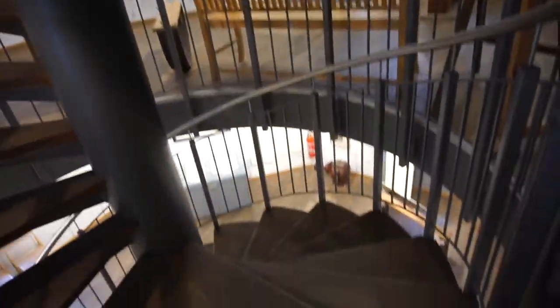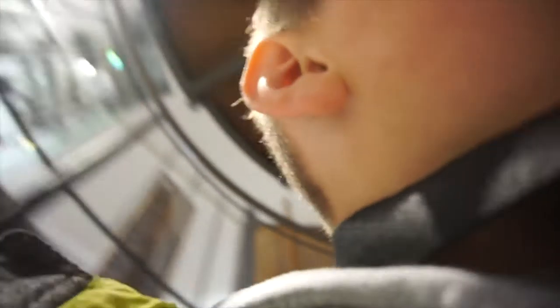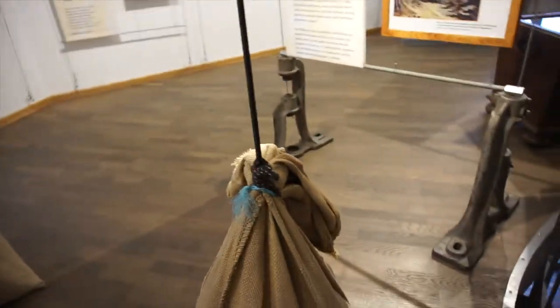Let's go down the stairs. Down here there is just a little bit of stuff. Here's another model of the windmill — this one kind of looks better. And there's some videos of it. Here is something that looks like wheat but it's wood.